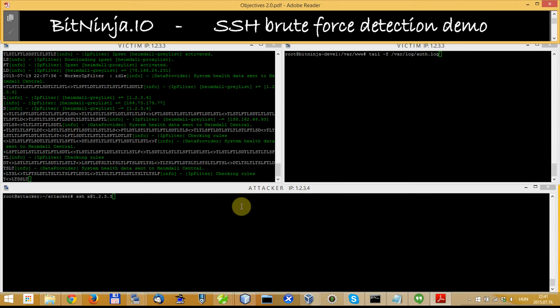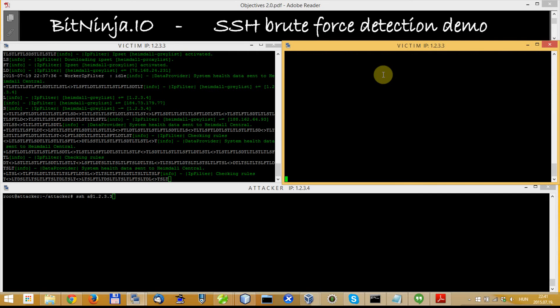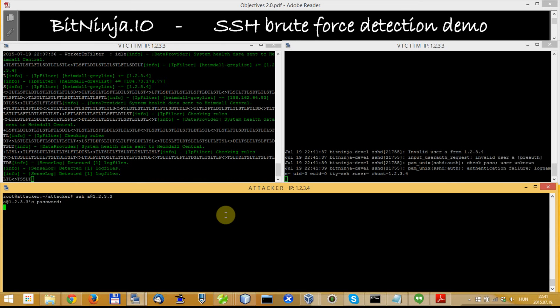To show you how BitNinja can protect against this kind of threat, I will show you in this window the authentication log of the victim server. I'll clear this window — here you can see BitNinja running and all the logs — and with the attacker I will start trying to log in with bad credentials to the server.